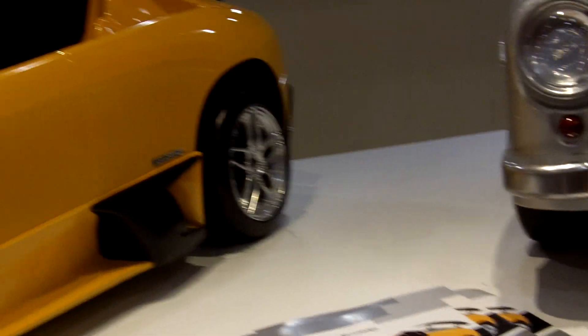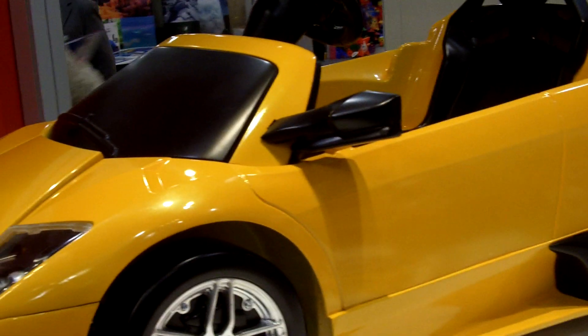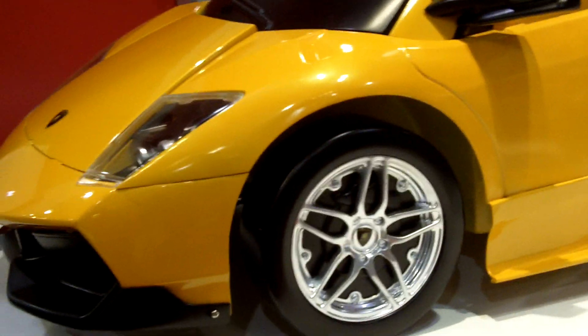It goes about 1.5 to 2 miles per hour, and it's a very beautiful design. Forward/reverse, working headlights, horn. Really nice.